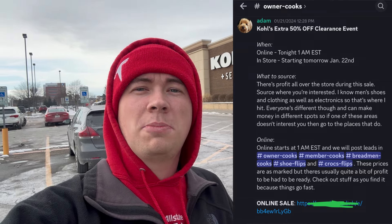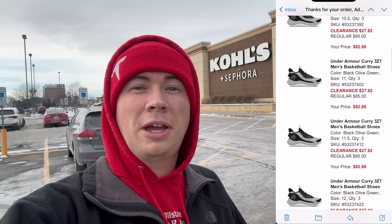I called this out last night to my group and also called out all the online leads. I also dropped about $2,000 myself on Steph Curry shoes, but today it's time to hit in-store, so let's see what we can find.